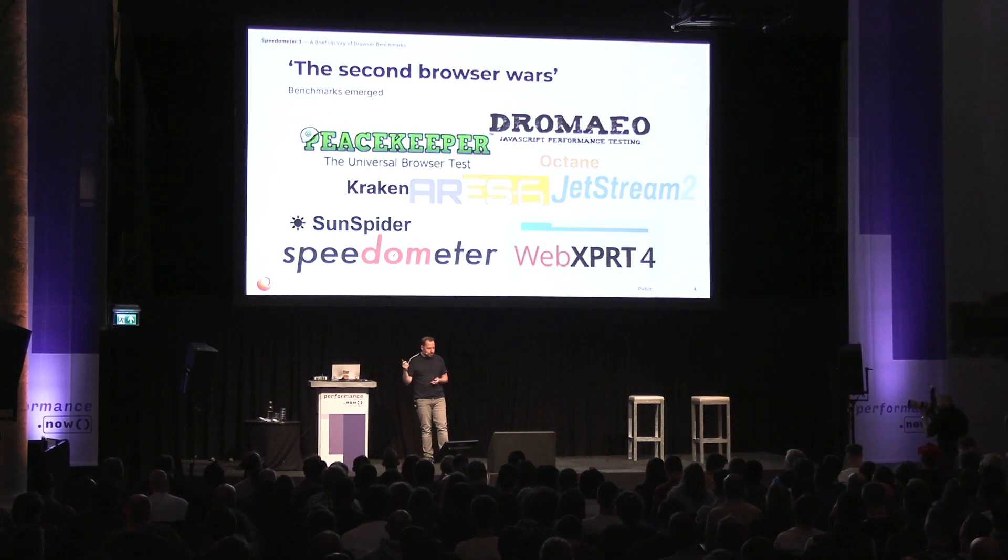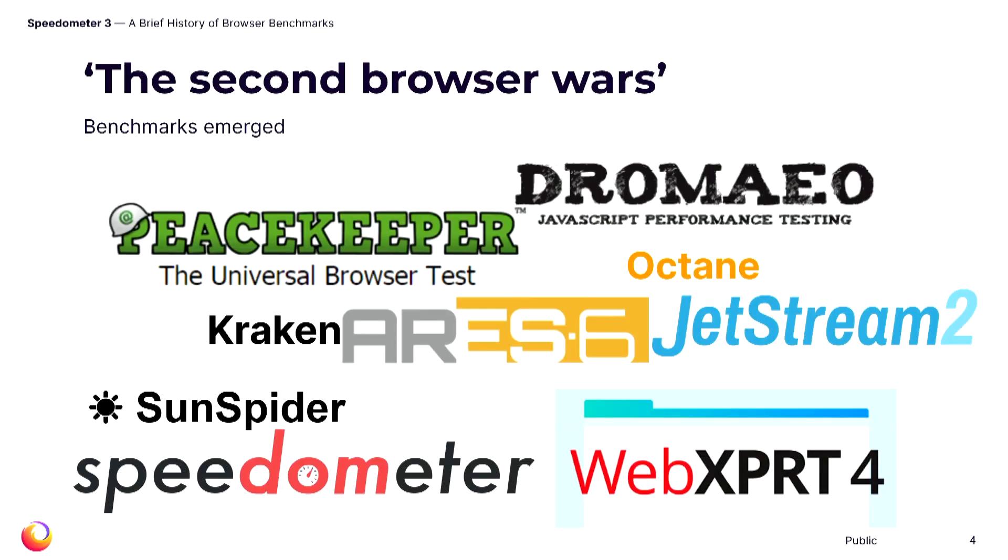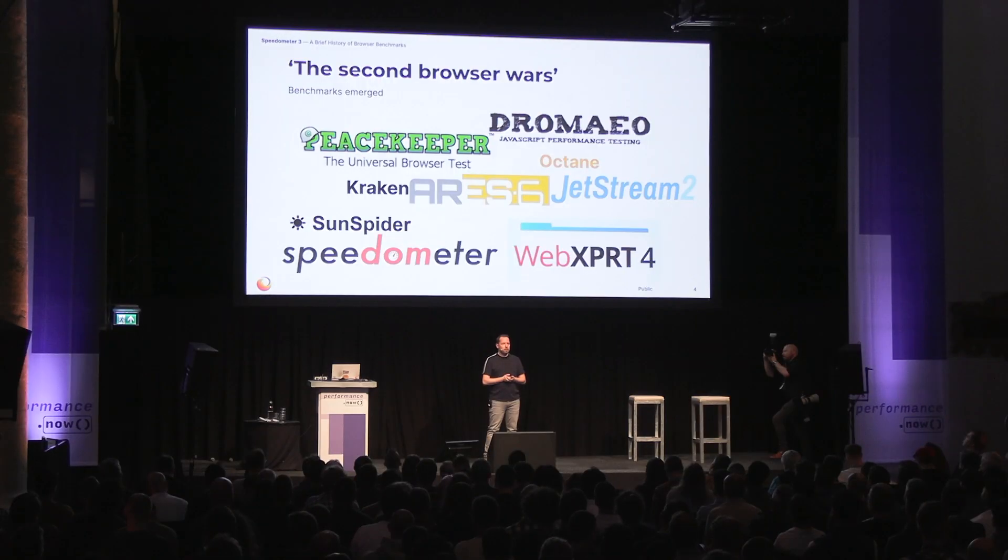First, a brief history of browser benchmarks. For the early years of the web, testing performance in browsers was a niche thing happening in browser engine codebases, but there wasn't much interest outside of that. Slow network connections and static pages meant that the performance of the rendering engine was not that important for the experience people were having. As the web became more dynamic, it wasn't until the second browser wars erupted in the mid-2000s that interest in benchmarks started to evolve.